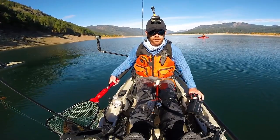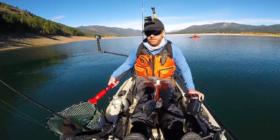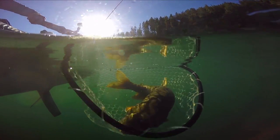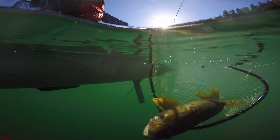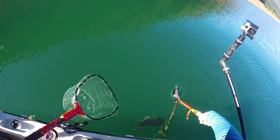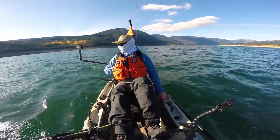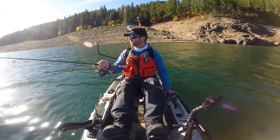We're gonna let this girl go. Been reviving her in the net — she's still breathing well, so I think she's going to go down just fine.